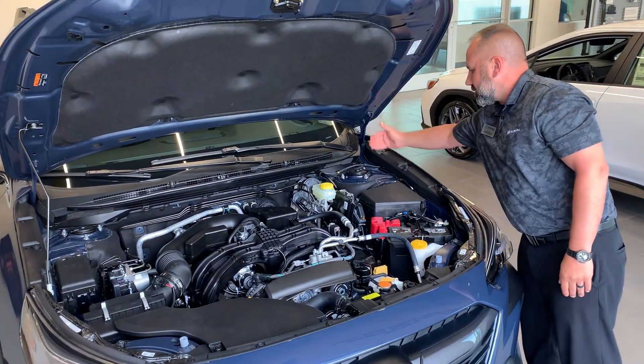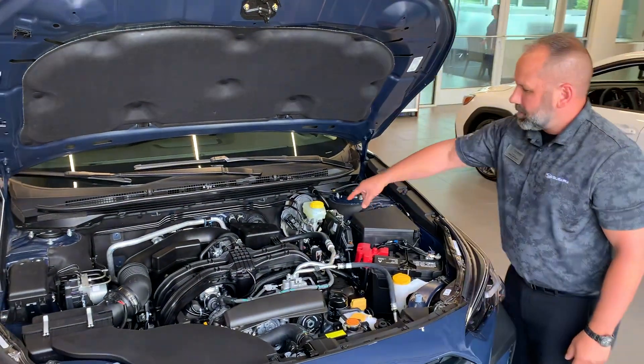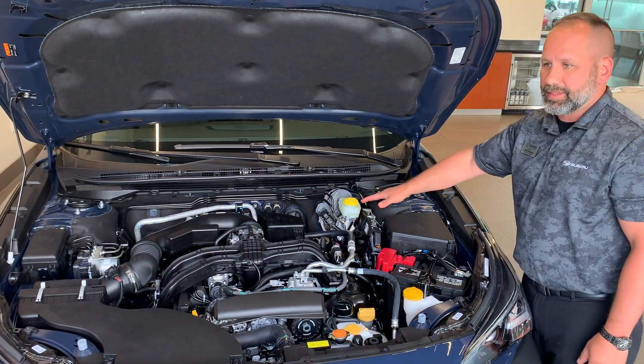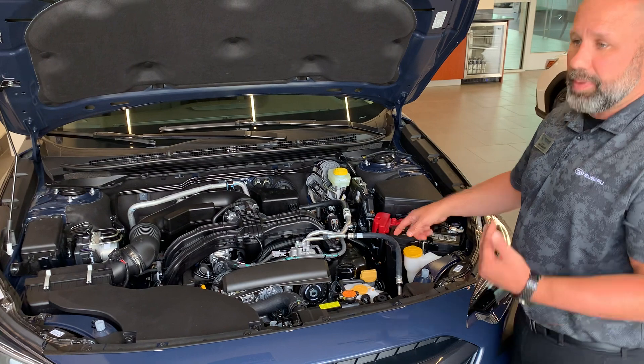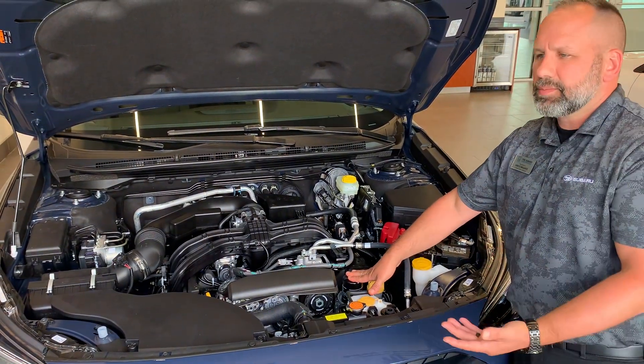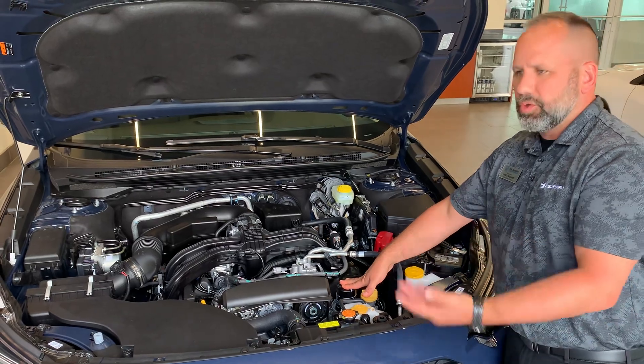In a front impact test, you have crumple zones up to here. The engine and transmission sit so low that they're designed to drop below your feet rather than running towards your legs. You also have a timing chain now versus a timing belt, and your oil filter is on the top side — so lower maintenance costs and it's easier to work on yourself as well.